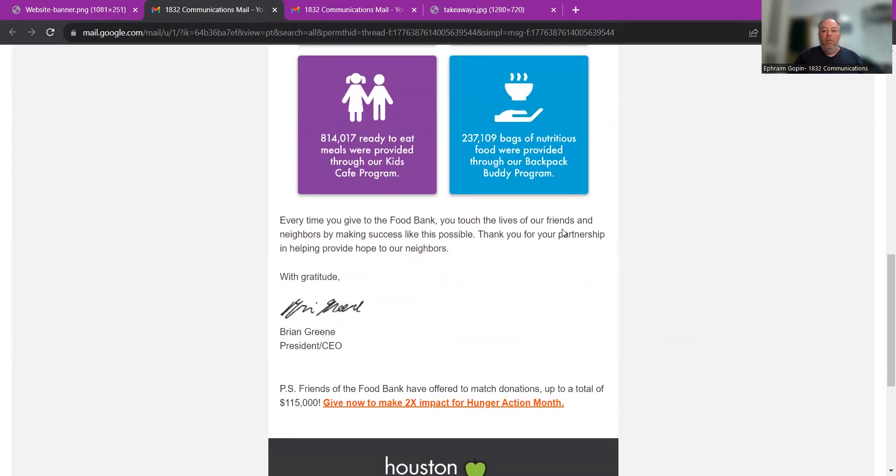"Every time you give to the Food Bank, you touch the lives of our friends and neighbors by making success like this possible. Thank you for your partnership in helping provide hope to our neighbors." It's simple, clear, and concise. They're saying thank you, sharing gratitude, sharing the impact. The e-signature comes from Brian Green, who is the president and CEO of the organization — that's also good.